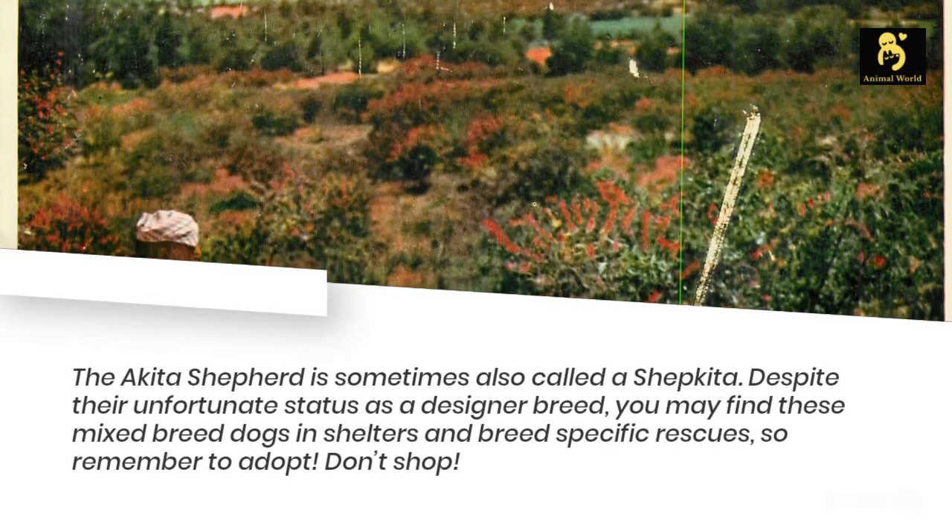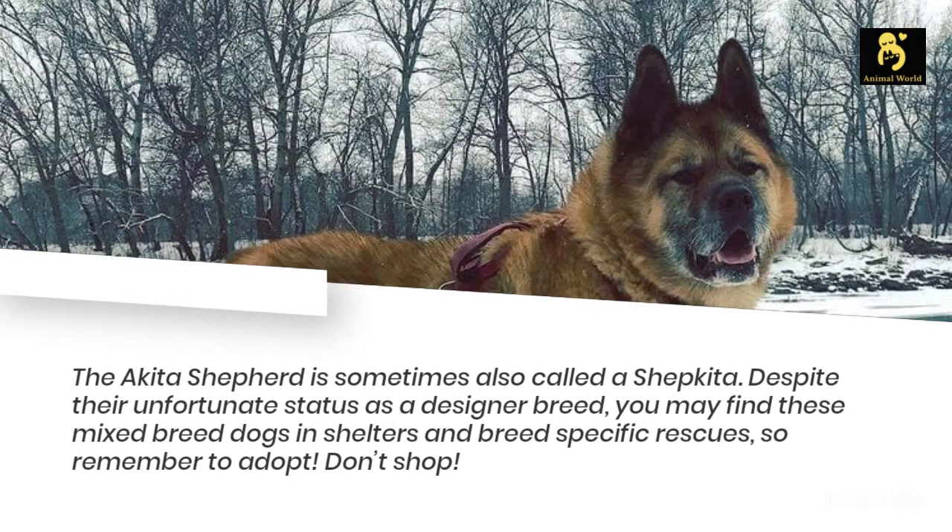Despite their unfortunate status as a designer breed, you may find these mixed breed dogs in shelters and breed-specific rescues, so remember to adopt — don't shop!